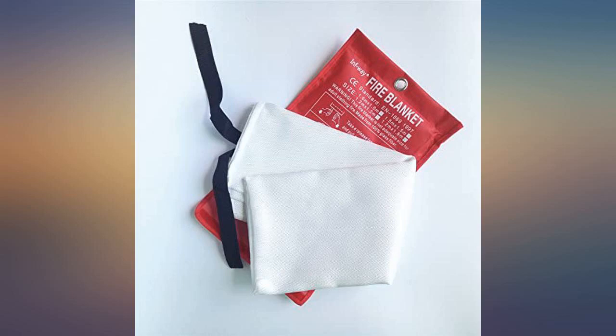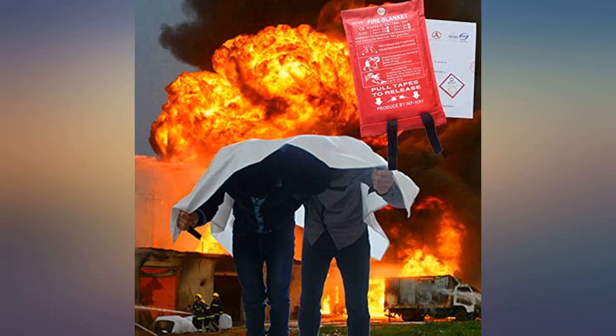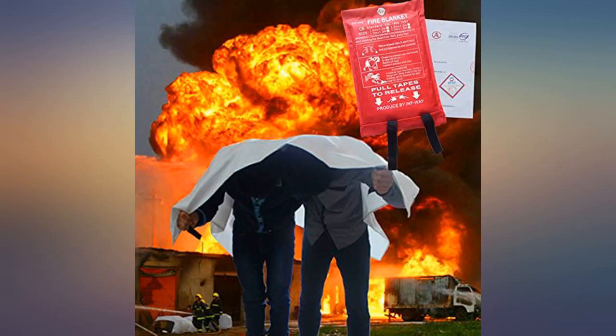The fire blanket arrived quickly. One of the velcro tabs was not attached to the blanket — unfortunate and inconvenient, but not a deal breaker. This reviewer would have given this product 5 stars if it had better quality control.